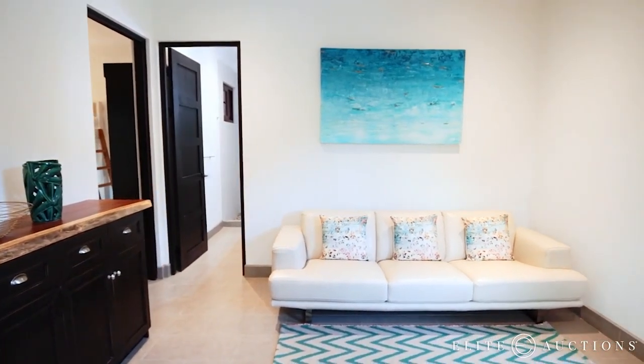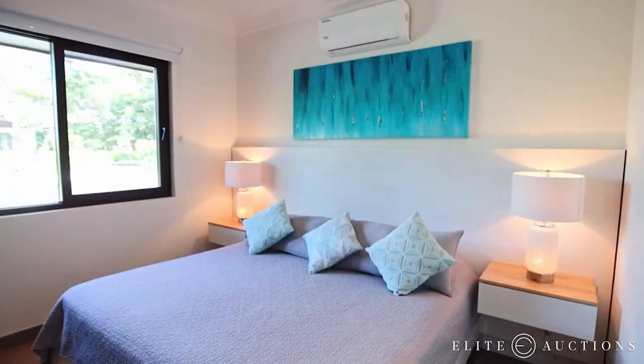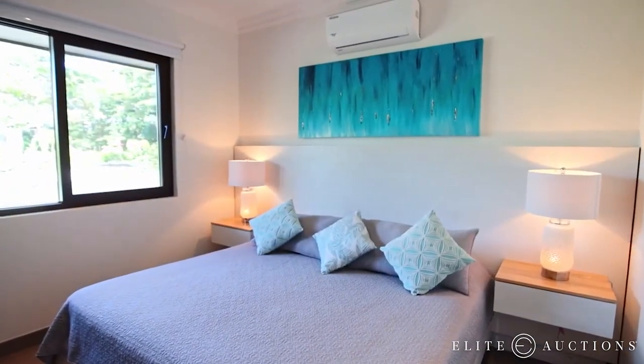With 10 total bedrooms, no wonder Casa León is already a popular vacation rental, generating hundreds of thousands in income.